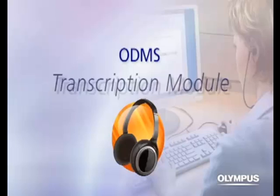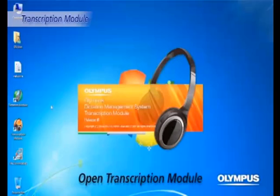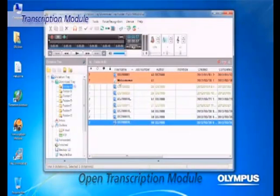The ODMS Transcription Module is an application software that supports efficient transcription.